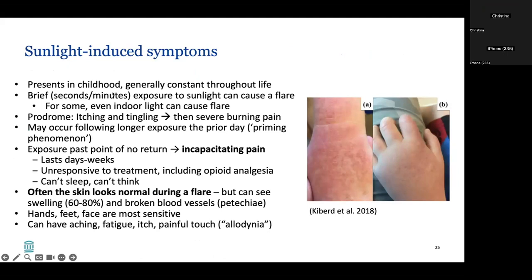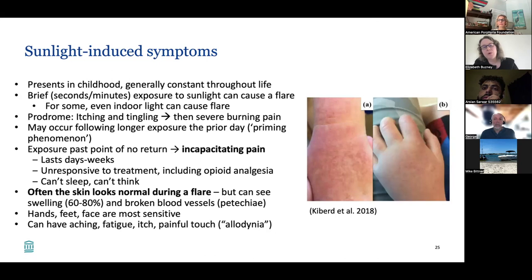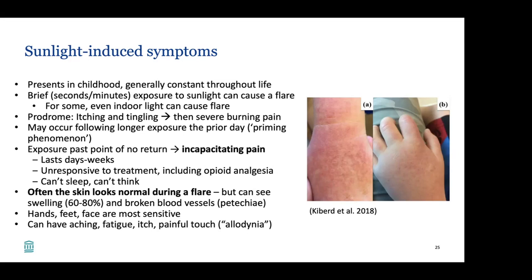EPP typically presents in childhood and is generally constant throughout life. Even brief seconds-to-minutes exposure to sunlight can cause a flare, and for some, even indoor light can cause a flare. There is typically a prodrome with itching and tingling first, then severe burning pain. A priming phenomenon can occur — for example, 15 minutes of exposure on Monday might mean only 5 minutes triggers a severe reaction on Tuesday. If exposure passes the point of no return, there can be incapacitating pain lasting days to weeks, unresponsive to treatment including opioids.